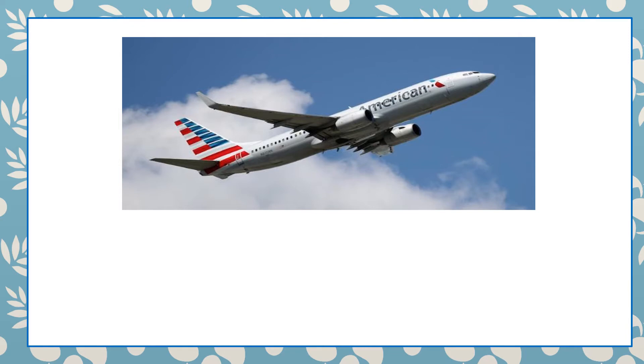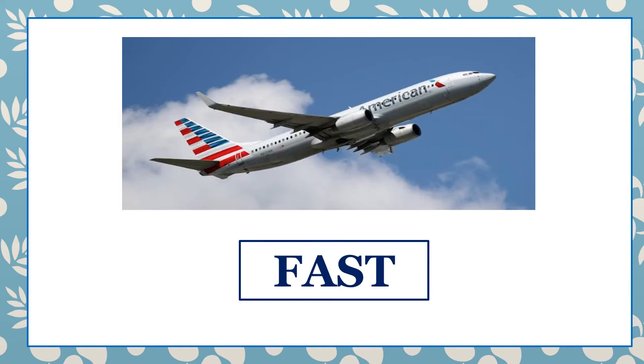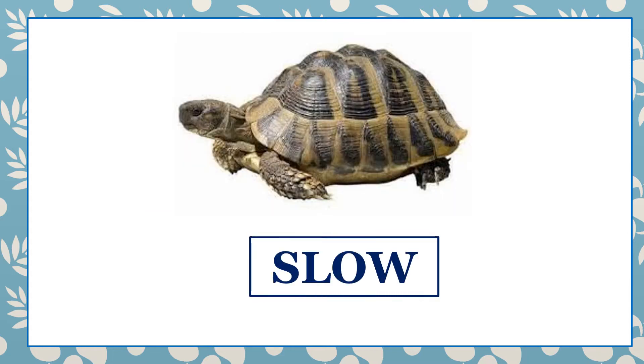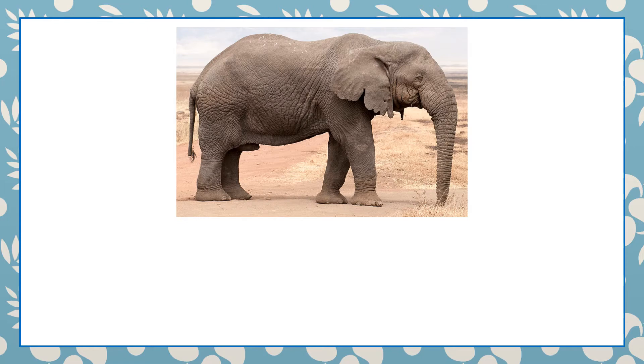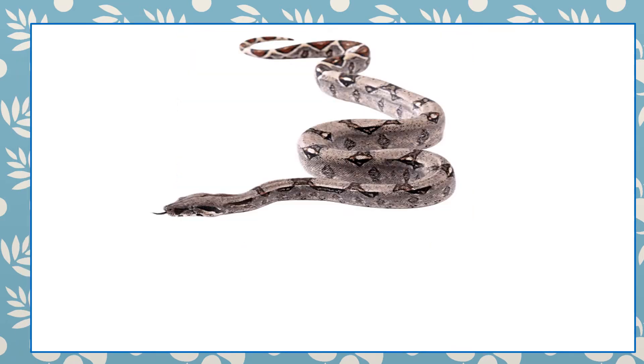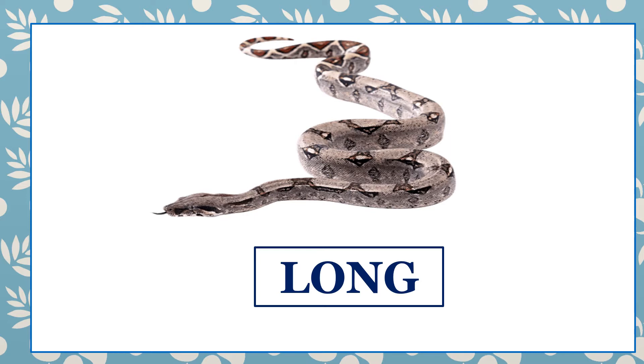Listen and repeat. Fast. Slow. Big. Long.